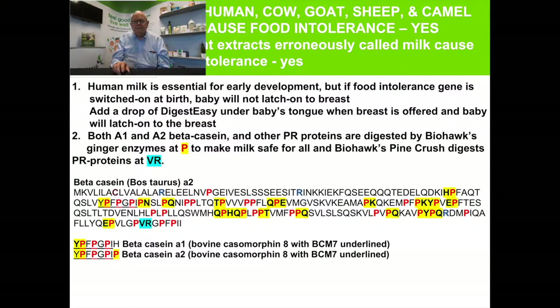I want to talk about milk. Everyone thinks of gluten and milk as the major problems — they are a problem, but they're not the only problems. Human milk, cow milk, goat milk, sheep milk, and camel milk all cause food intolerance because they have proline peptides within their structure, making them non-digestible and stimulating the immune system. It's important to understand that milks will cause food intolerance and you have to treat the food before you drink it to make sure it's safe. As mentioned, a baby will not latch on to the breast unless it feels safe to do so.